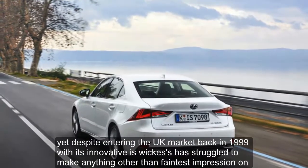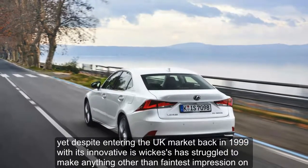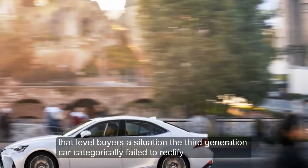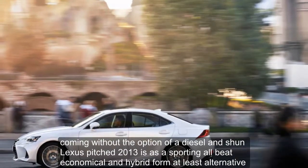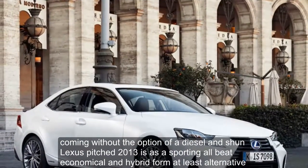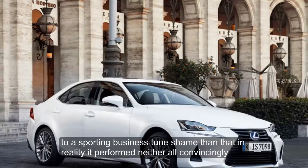Despite entering the UK market back in 1999 with its innovativeness, Lexus has struggled to make anything other than the faintest impression on mid-level buyers — a situation the third-generation car categorically failed to rectify. Coming without the option of a diesel engine, Lexus pitched the 2013 IS as a sporting, albeit economical in hybrid form at least, alternative to a sporting business saloon.